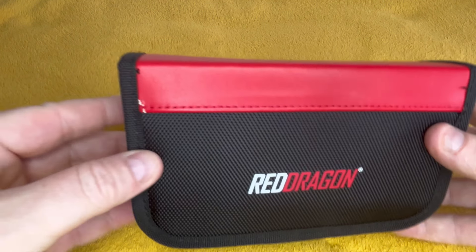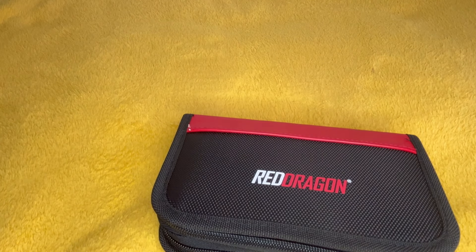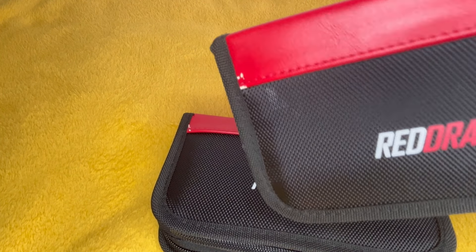Big heavy case. Bit of damage on there as well — it came like that though. They did send me another one which had exactly the same problem.